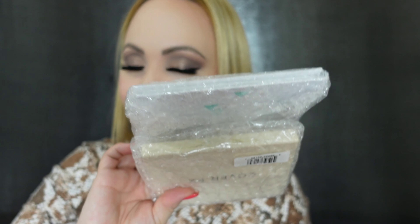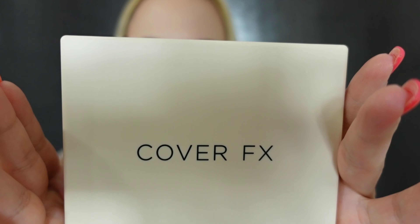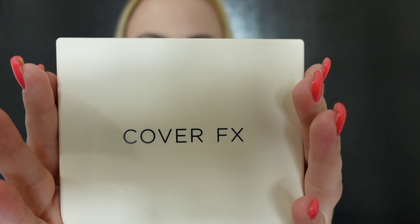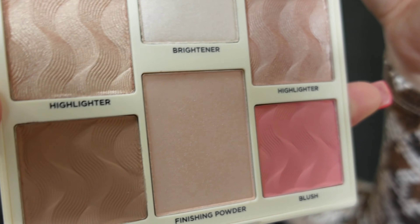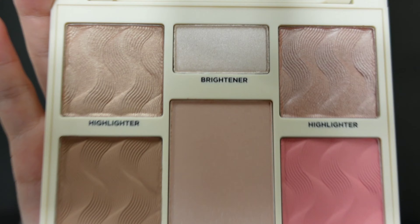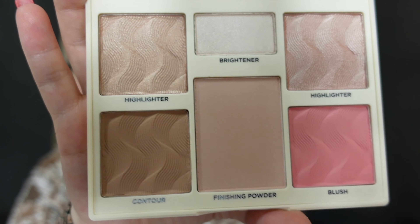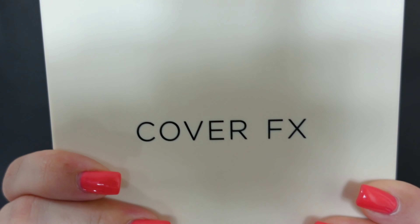Let me show you the two add-on items I ordered separately. First is from Color Effects and it's called the Perfector Face Palette in light to medium. I'm so much more excited for these add-ons than anything I received in the main box. Look how pretty — I'm obsessed with face palettes. Of course expect a review for this. It has blushes, highlighters, finishing powder, and brightener. Look at those shades and the design.